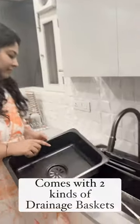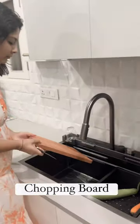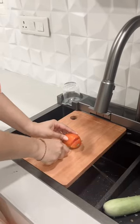It comes with two kinds of drainage baskets which can easily fit and move inside the sink. Moreover, you can add the chopping board which is included and gets inserted in the sink.